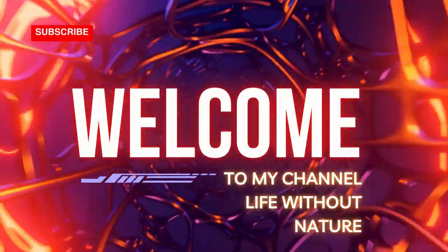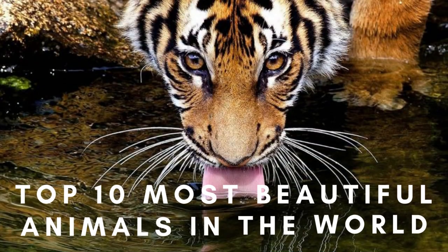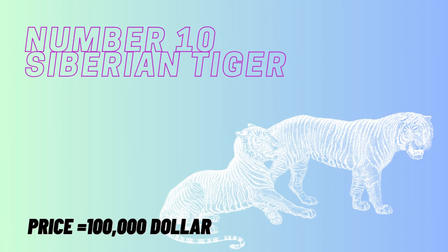Welcome to my YouTube channel. Today we are talking about the top 10 most beautiful animals in the world. We can start with number 10: the Siberian Tiger.